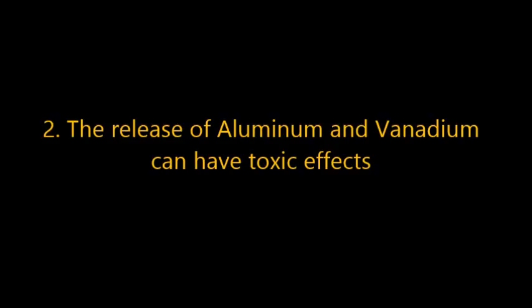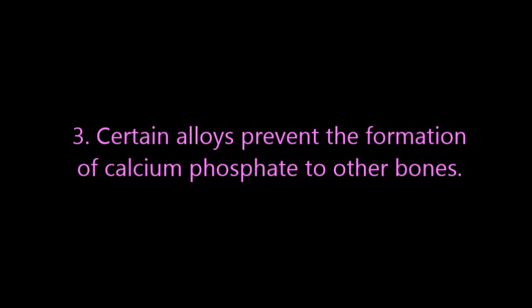Alloys of titanium, aluminum, and vanadium, for example, can be toxic to the body as aluminum and vanadium are released over time. Titanium and zirconium alloys are not toxic, but zirconium prevents the formation of calcium phosphate, making it harder for bones to grow and heal. Titanium implants are not perfect, and there are still many things that need to be fixed and improved.